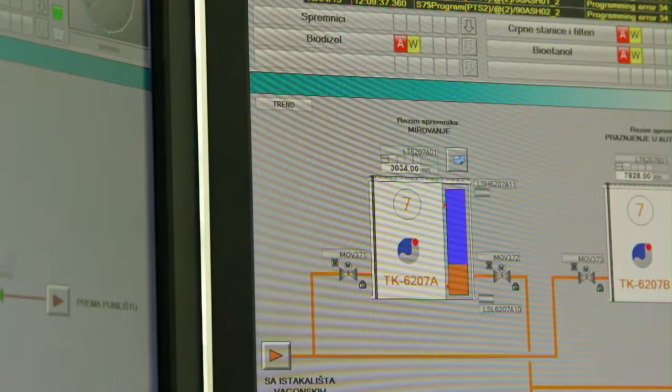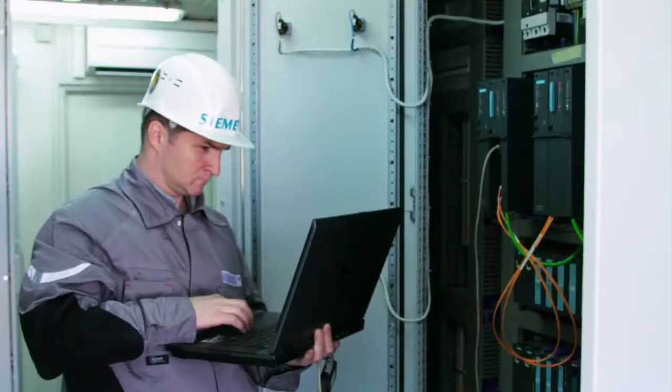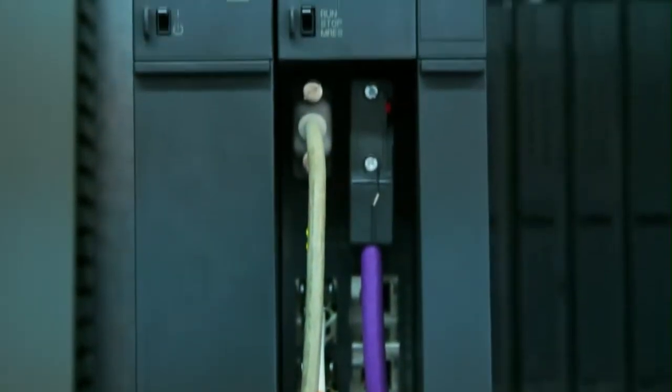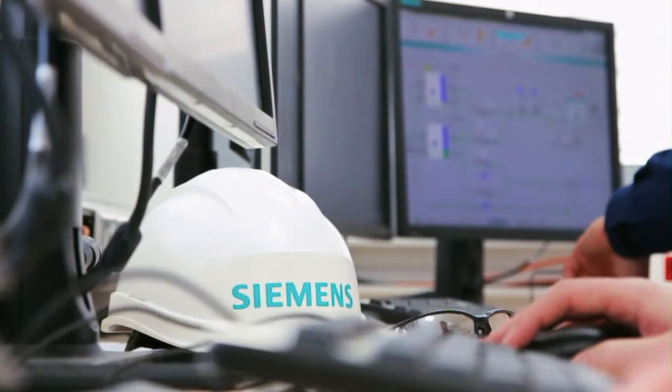The terminal management system also has the option of web access for authorized operators. All metering line instrumentation, preset controllers, and the terminal management system were delivered, configured, installed, and commissioned by Siemens.